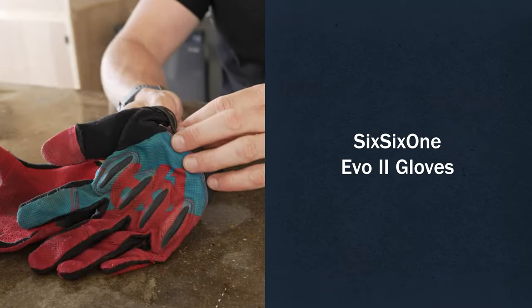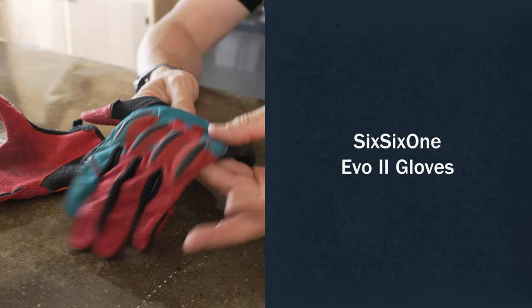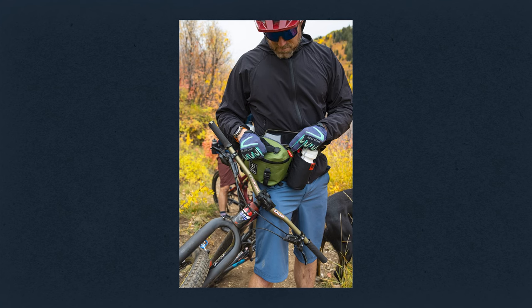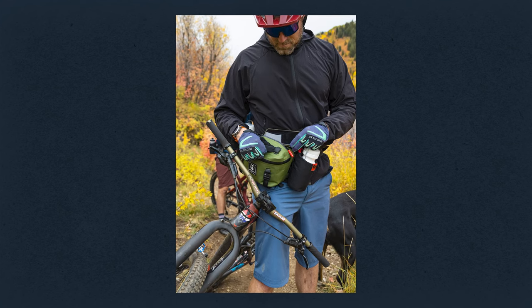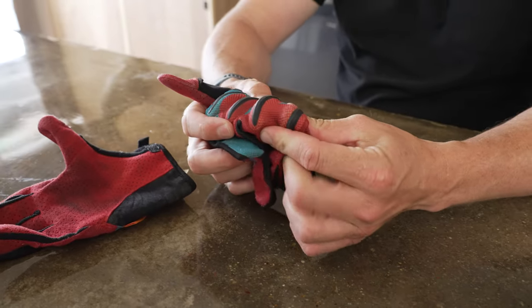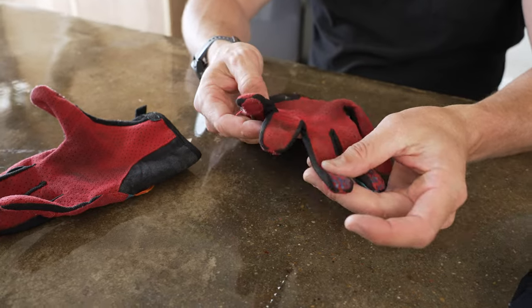Gloves are personal preference. This is a glove from 661 — I like a full-fingered glove. I like one that has the touch sensor for your phone so you don't have to take your glove off every time, and I like notepads on the hands. These have some hard spots over the knuckles, which is a place that hits a lot when you're falling. One feature I like about these gloves is the really soft material on the thumb, basically for wiping off your sunglasses or your nose.